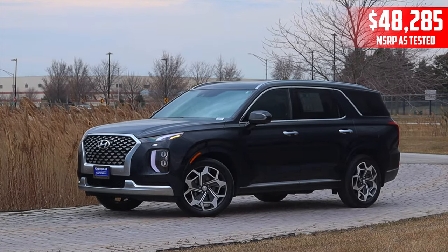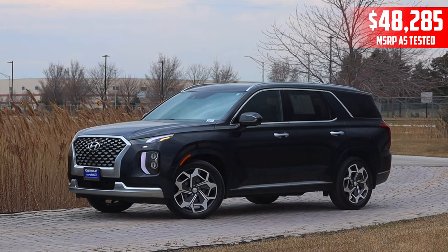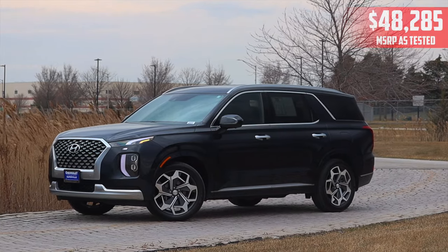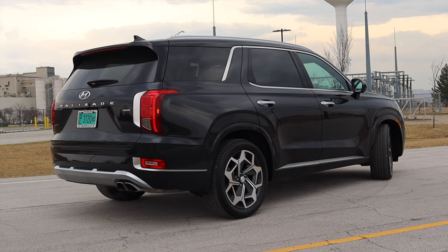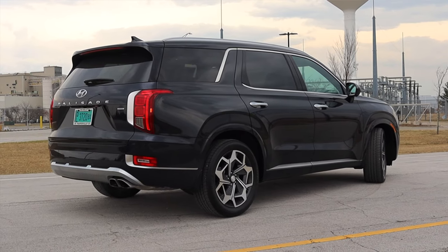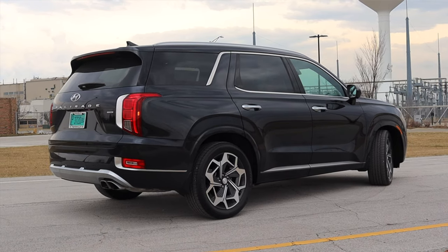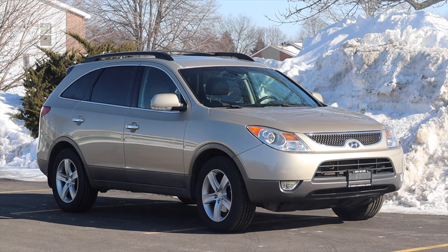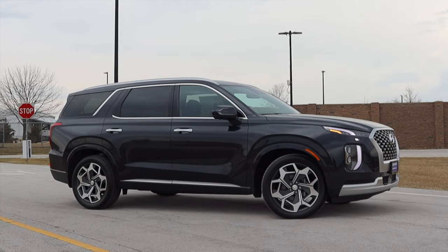I am super excited to be driving this Palisade for a couple of reasons. Mainly the fact that this is the Calligraphy, which is the top trim level for the Palisade for 2022. So I get to experience the Palisade as it was meant to be. The other reason is that I recently reviewed a Hyundai Veracruz from 2007, which was Hyundai's first big three-row SUV — and that car kind of flopped. Well, this one didn't.